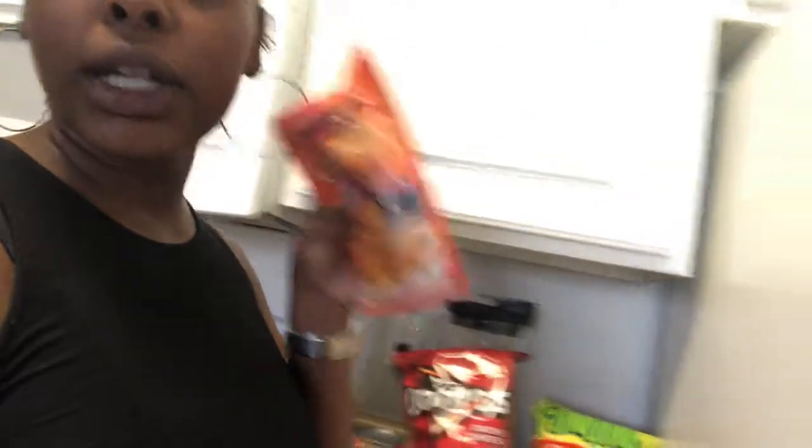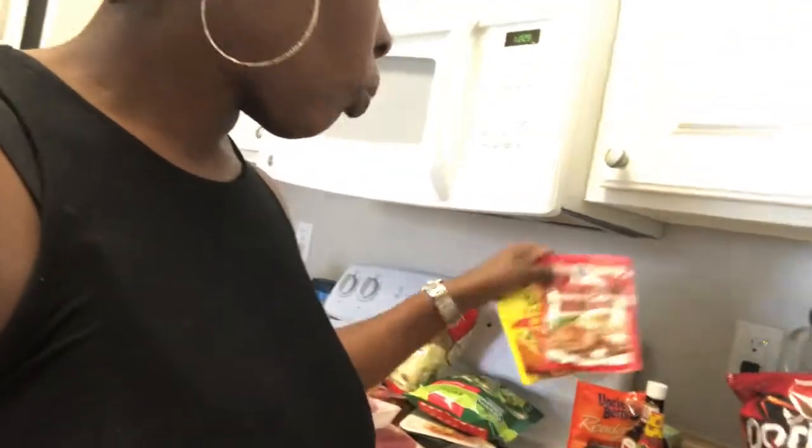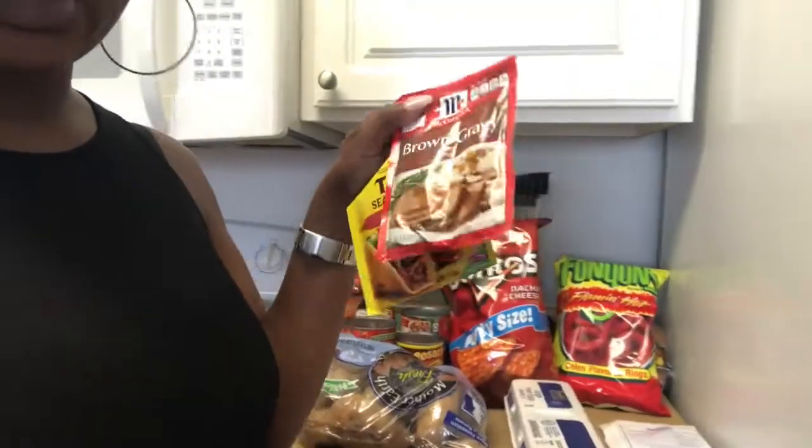Just before we go any further — me and my family don't eat super unhealthy but we're not on the super healthy side either, so we're in the middle. I have Mexican rice; I do want to learn how to make it homemade and stop buying the packets. I don't usually buy these packets but we're going to try it out today and I'll let y'all know how it tastes.